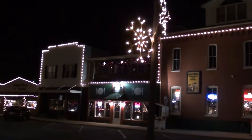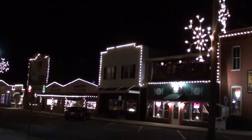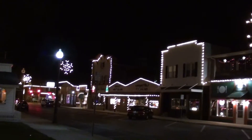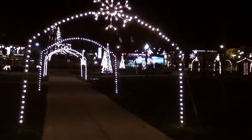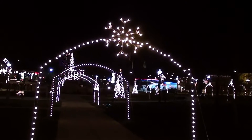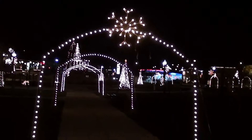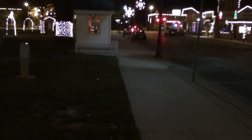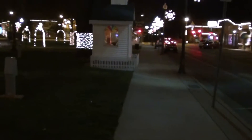This is on the town square, so all the way around the park you have all your businesses and they've all got their lights up as well, so it's just a pretty cool scene out here. These archways are pretty neat. We'll just kind of take a walk around and see all the little displays they have here.